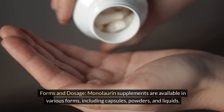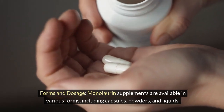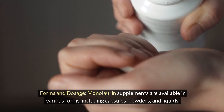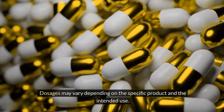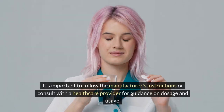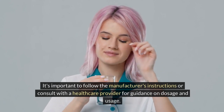Forms and dosage: monolaurin supplements are available in various forms, including capsules, powders, and liquids. Dosages may vary depending on the specific product and the intended use. It's important to follow the manufacturer's instructions or consult with a healthcare provider for guidance on dosage and usage.